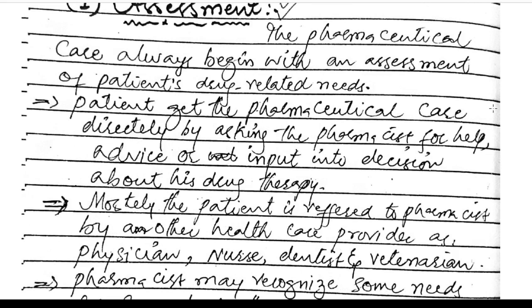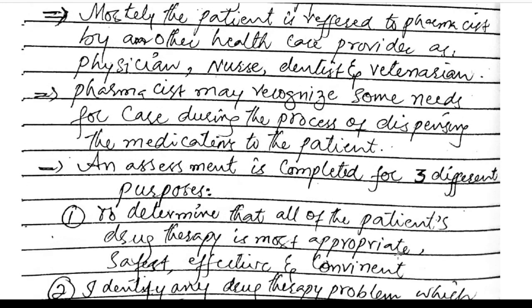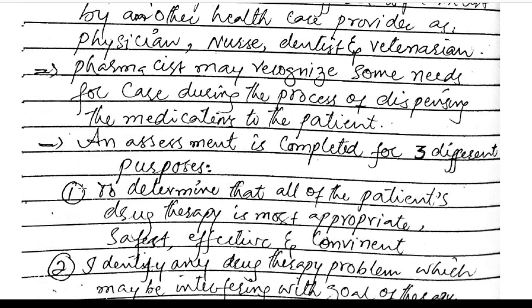Assessment: pharmaceutical care always begins with the assessment of the patient's drug-related needs. The patient gets pharmaceutical care directly by asking the pharmacist for help, advice, or input into decisions about drug therapy. Most often, the patient is referred to the pharmacist by another health care provider such as a physician, nurse, dentist, or veterinarian.